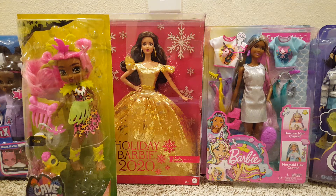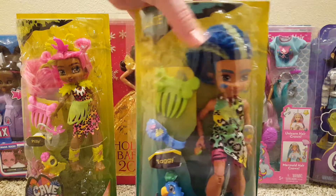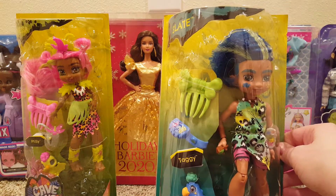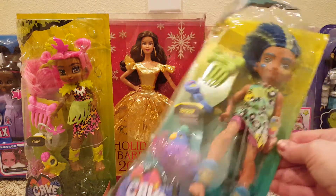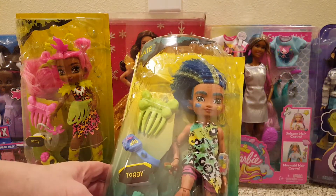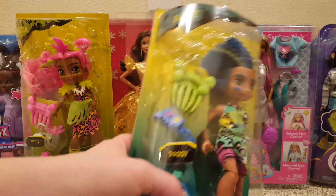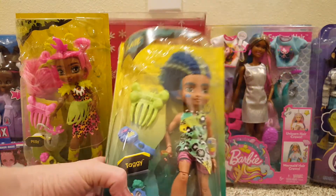I got another Cave Club doll! He's been on clearance for $7.25 for a while. He was $5.00 and I went ahead and got him because he's just really cute. I was hoping he'd be $2.00 like Furnessa when I scanned him, but he wasn't. His name is Slate, so he's cool.